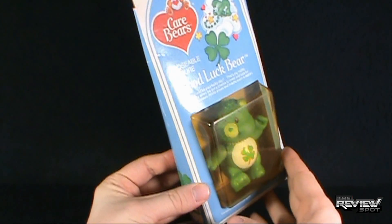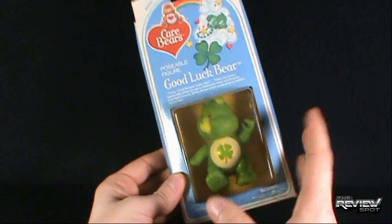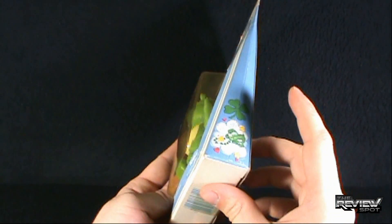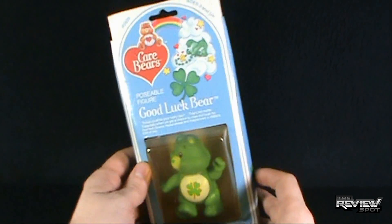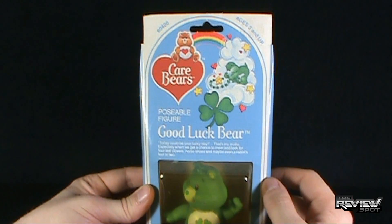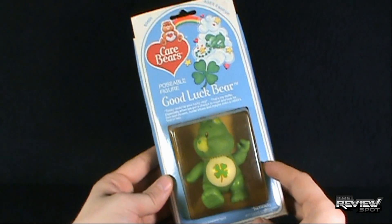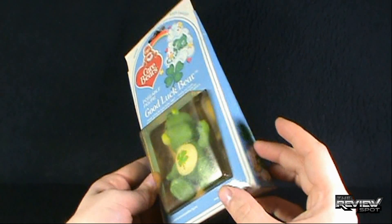Unfortunately, the card has gotten a little yellow in the time that I've had this. I actually picked this up on eBay a long time ago — I think even before I was reviewing. But it has held out rather well. At the top there, you have Good Luck Bear. Those following along in these videos know that Good Luck Bear is one of Spot's favorite Care Bears.